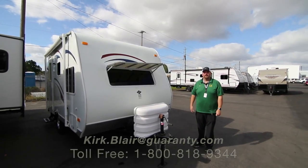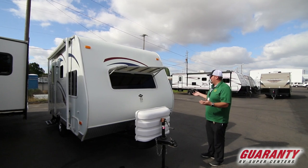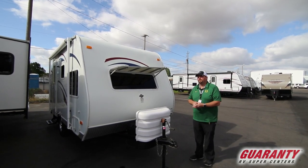Welcome to Guaranty RV. My name is Kirk Blair and I'm going to show you this pre-owned little guy right here. It's a 2009 16-foot FD, which stands for front dinette.